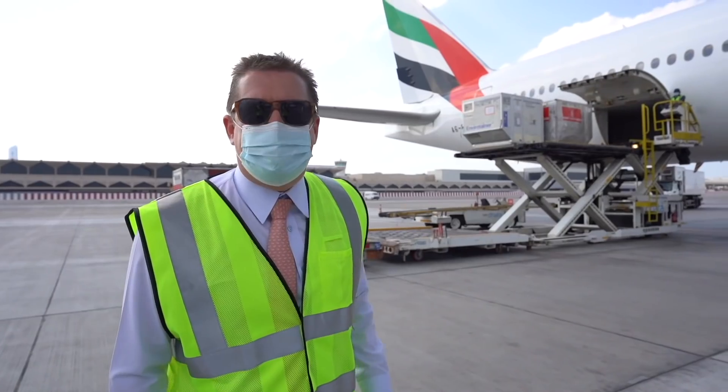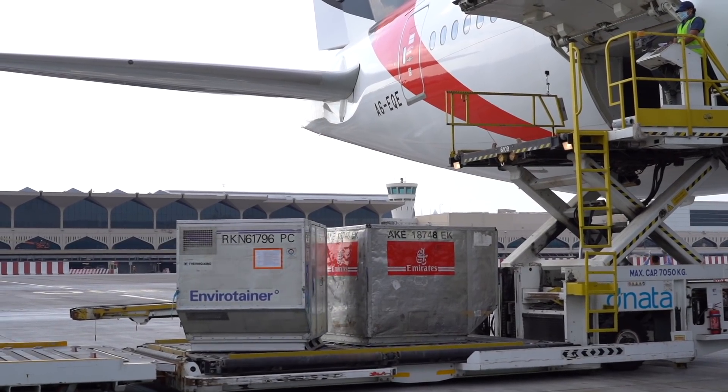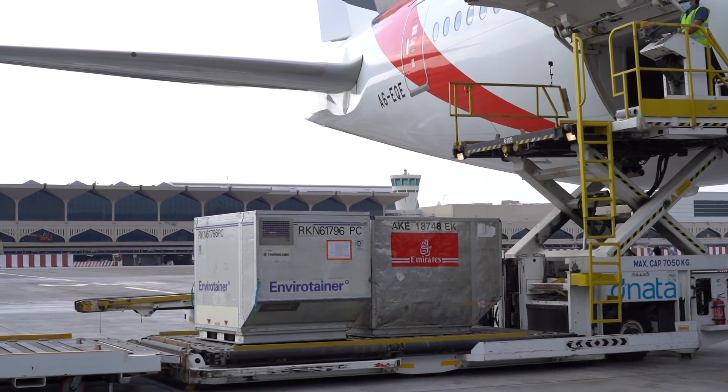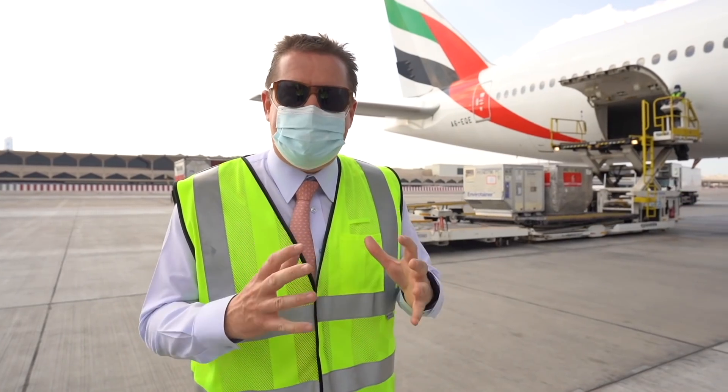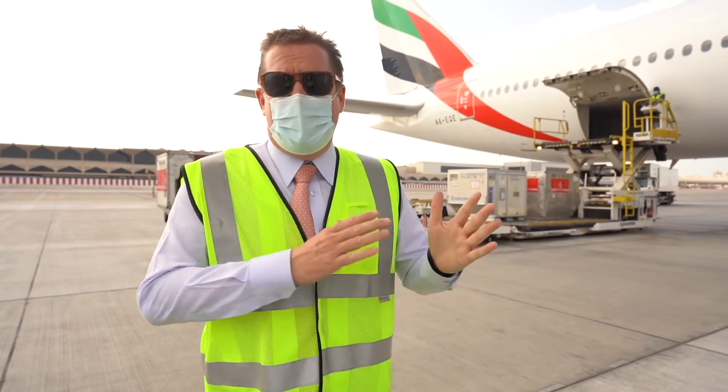On here we have an envirotainer. These are very specialist active containers. You can set them to a specific temperature and they will keep the pharmaceuticals or vaccines inside at exactly that temperature, all the way from the origin to the destination.